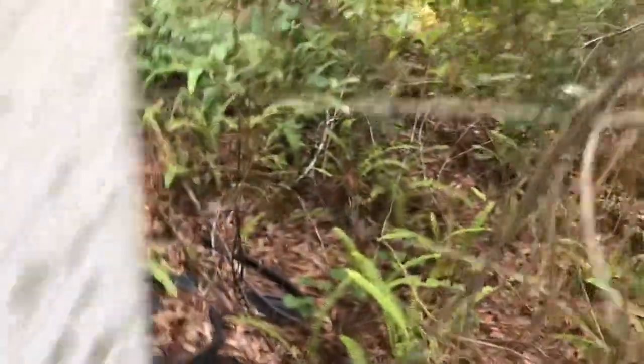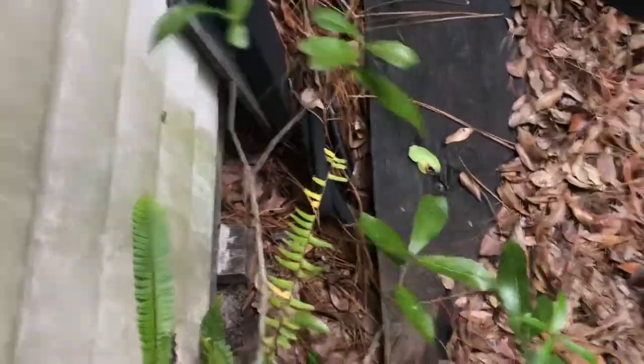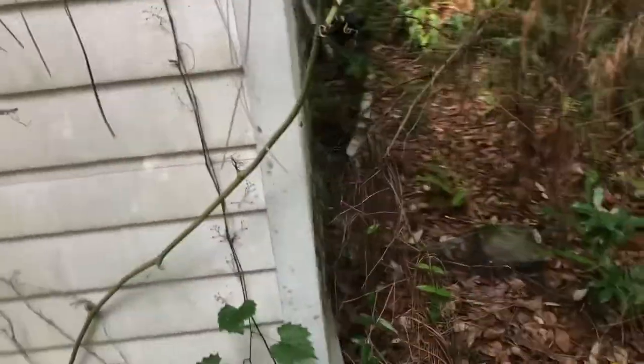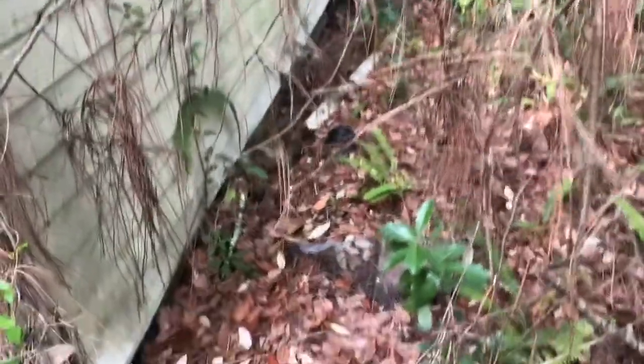Feel like I'm off-roading or something. There's something else that probably lives underneath that — a freaking skunk or something comes and gets me and I'd have to take a ketchup bath, that would be ridiculous. Here's the other side of it — I'm not seeing any entryway or nothing. You can tell it's been a long time since someone's been back here.